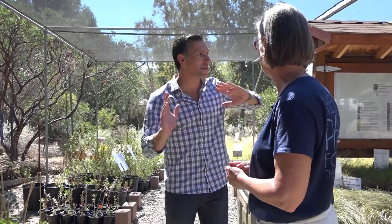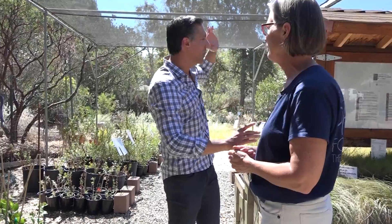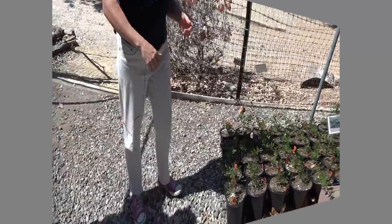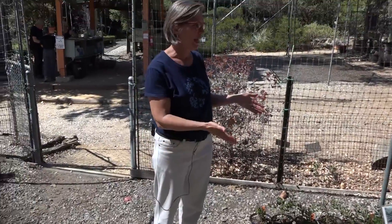This nursery goes on and on — this is just a small section. There's still the other side of the road and the front part of the land, and so much is planted for you to see what plants look like at full maturity. Why don't we go over to the tree yard now, because there are lots of beautiful small trees over there.